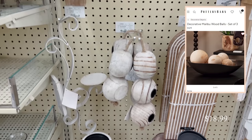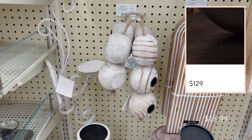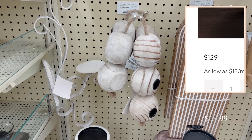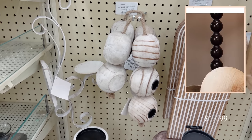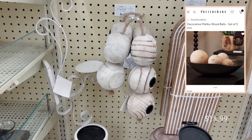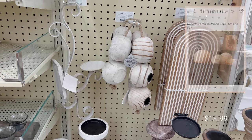I spotted these round wooden balls and immediately thought of the decorative wood balls from Pottery Barn. These at Hobby Lobby are actually a few different candle holders strung together. You could use these for candles, or just stick them in a bowl to achieve that high-end Pottery Barn look for just a fraction of the price.